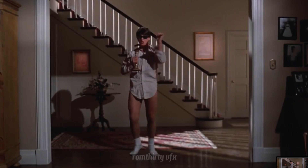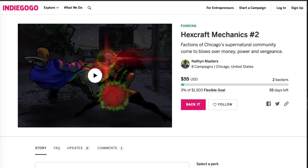There's also a link in the description to Hexcraft Mechanics 2 — a 56-page urban fantasy action comic written and drawn by me. If you want to see some supernatural butt-kicking, that's probably where you want to go. All right guys, you take it easy. Nathan Brendan Masters, I'll check you tomorrow. Hasta.